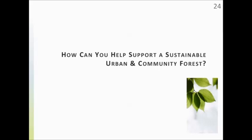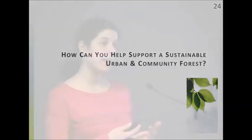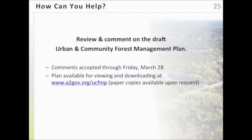Now I want to focus on how you can help ensure that we continue to have a sustainable urban and community forest. We currently have a draft of the plan out for public comment and review, and we're accepting comments through March 28th. The plan is available on the city's website, and we also have paper copies available. We're really looking for people to review the plan and provide comments back to us.